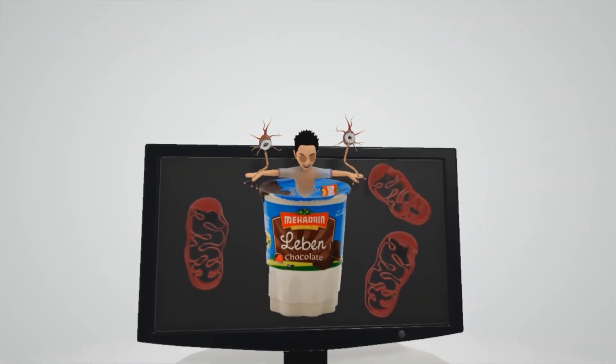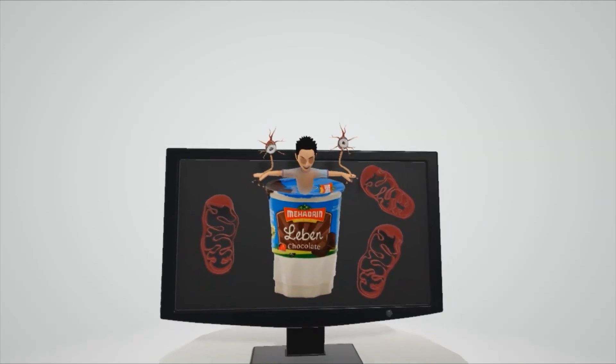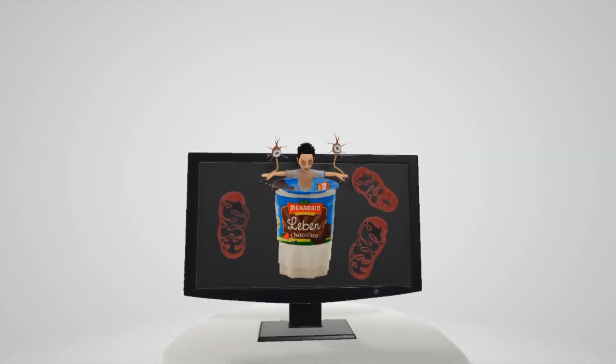That's our scene on Leber Hereditary Optic Neuropathy. Hope you enjoyed — take care.